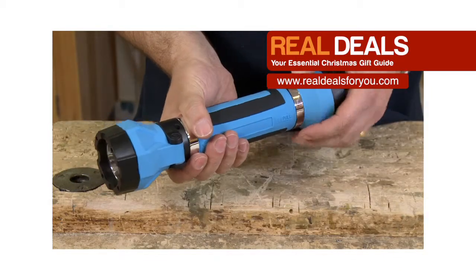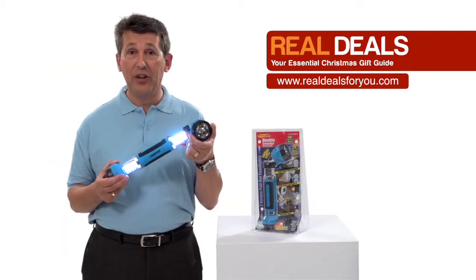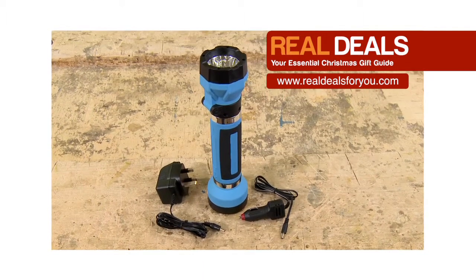Each end extends to provide an array of bright white LED lights. It has a ratcheting head with two functions: a single flood and an emergency red light. It's rechargeable, has a magnetic base, and comes with a car charger adapter.